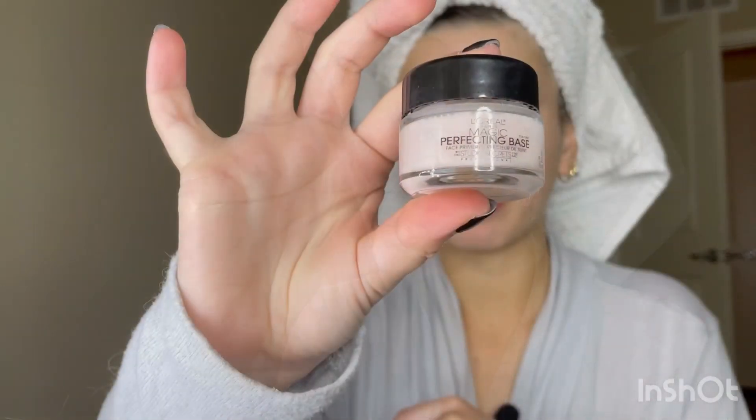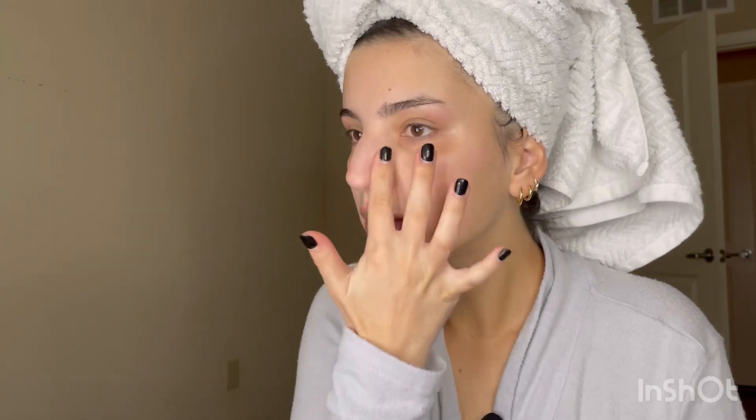This is my everyday makeup routine, just for a regular day being out and about. I'm going into the areas where I think my makeup will just fall off.